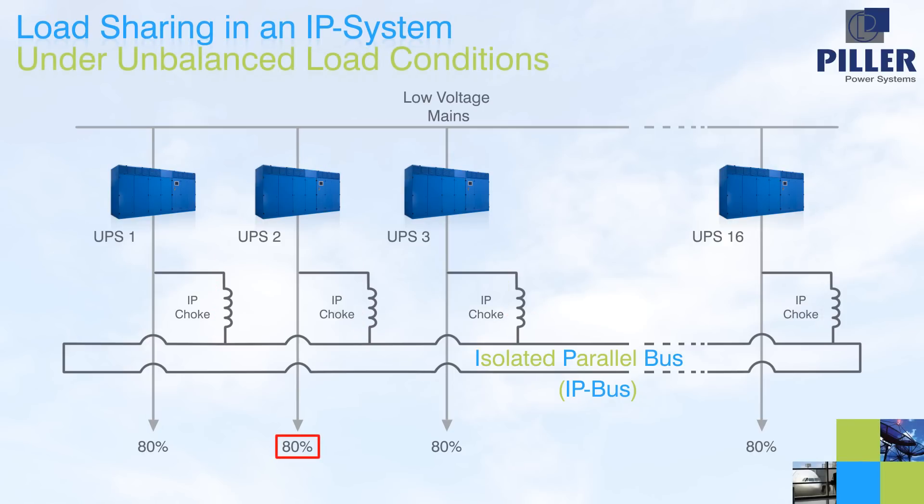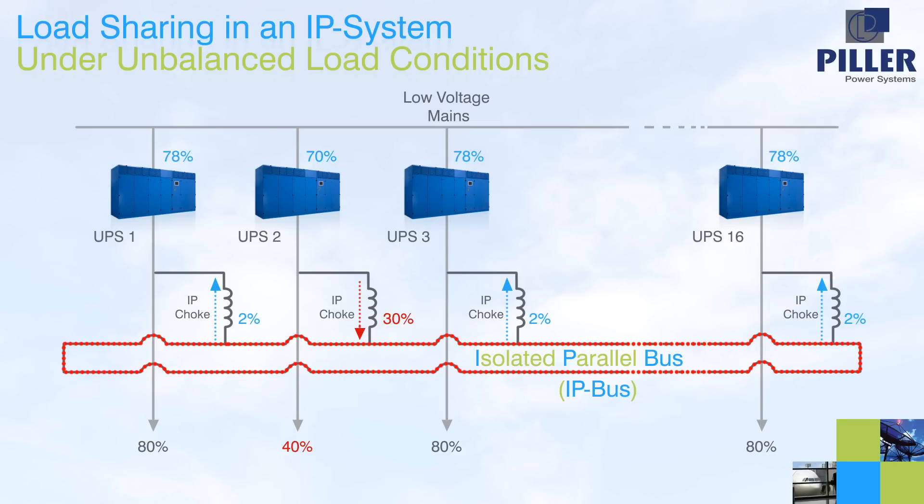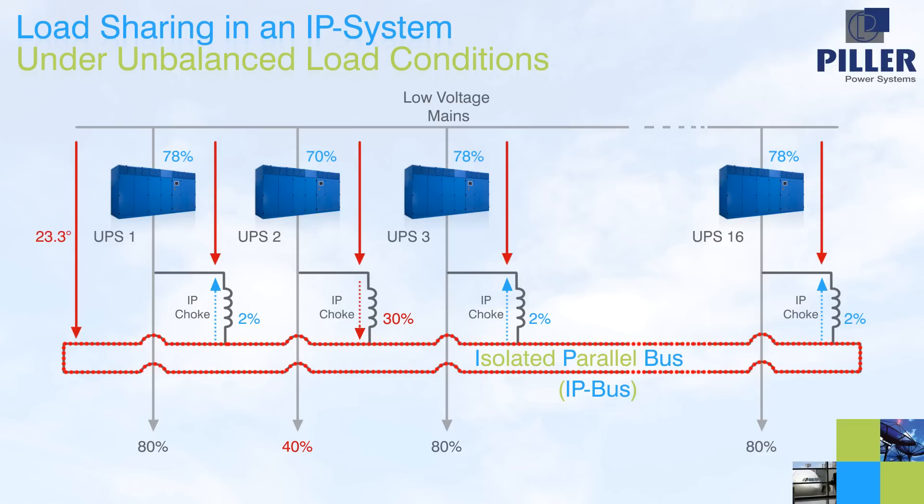Supposing now that load number 2 is reduced to 40%. In this situation, UPS number 2 is still carrying 70% of load, feeding 40% into its associated load and 30% into the IP bus. The other 15 units are each taking 2% from the IP bus, which results in a reduced power of 78% for each unit, feeding its 80% load. The load sharing is driven by the common phase angle between utility and IP bus, and the different load-dependent phase angles across each UPS, so that the sum of the phase angle across each UPS and its IP choke equals the common phase angle between utility and IP bus.